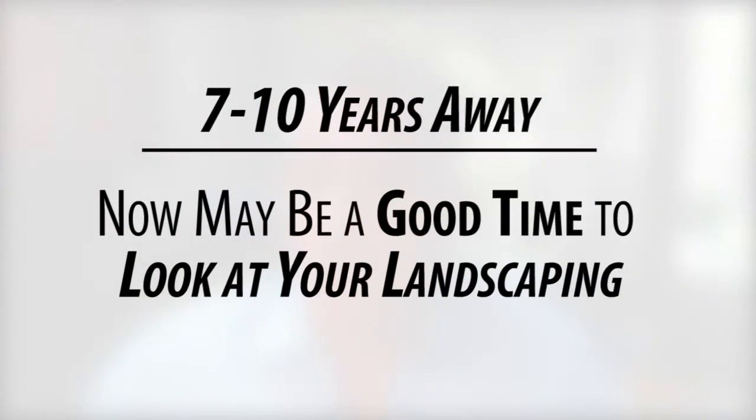Here's how far in advance of listing your home you should do certain upgrades so that they still look fresh and will fetch top dollar. If you are the type of person that likes to plan ahead, when you're seven to ten years out from selling your home, it's a good idea to redo your landscaping and to upgrade your garage door. Another idea is to replace your roof, especially if it's over 20 years old at this point. And finally, keep up with your repair list. Repairs on your home should be on your constant to-do list so that they don't become exponentially larger when you go to sell your home.